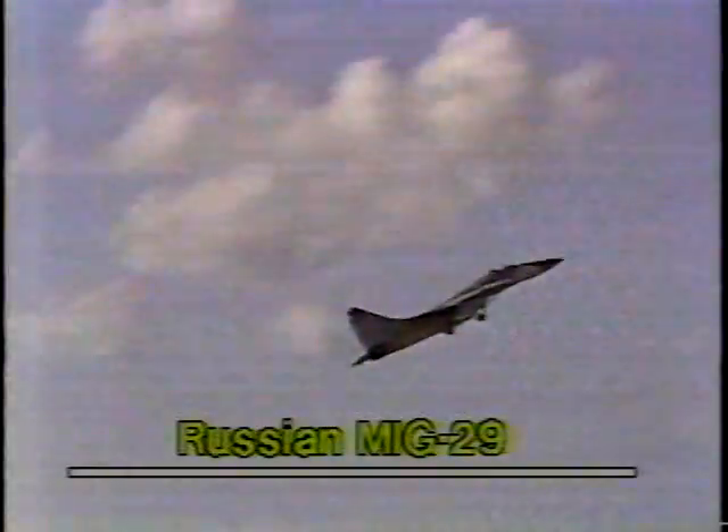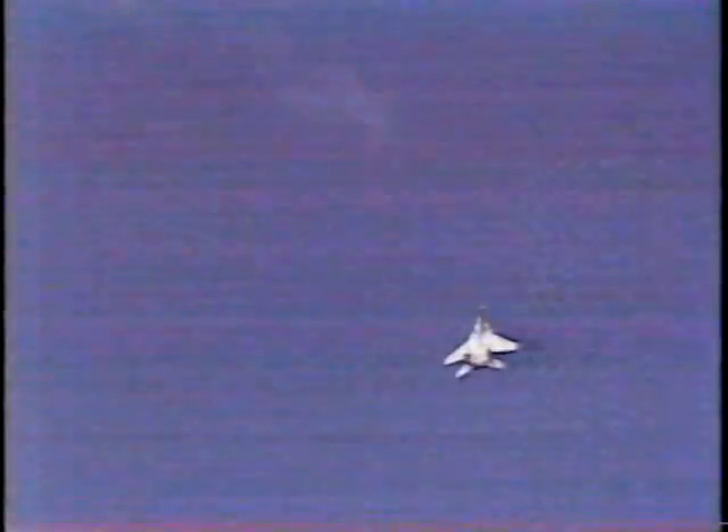A spectacularly short and less than 1,000 foot takeoff roll for a 32,000 pound airplane. They say these may be some of the most amazing moments of flying you will ever see.